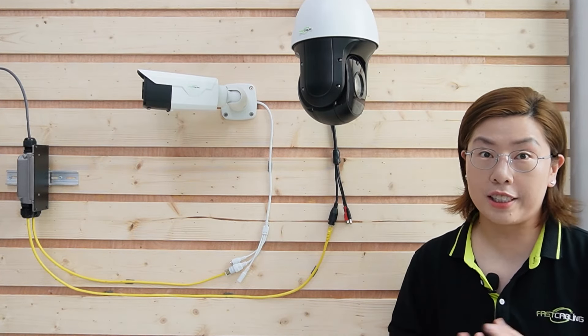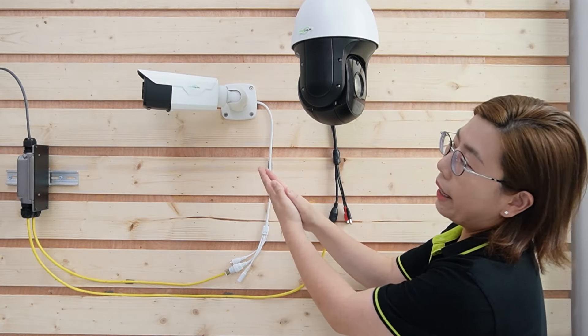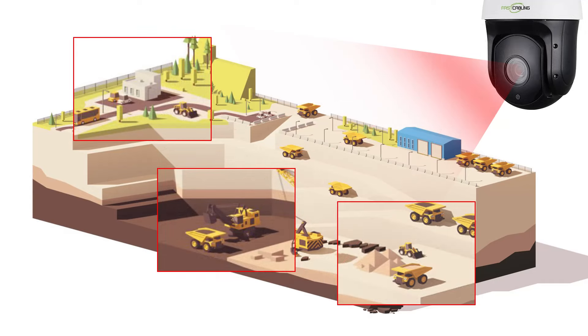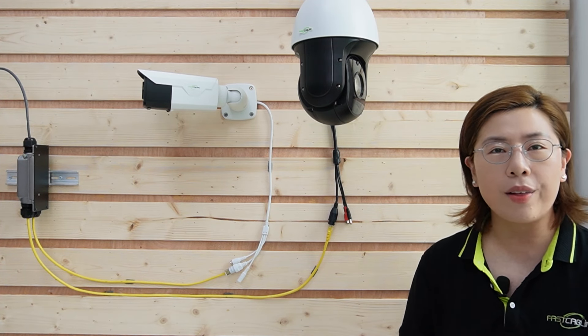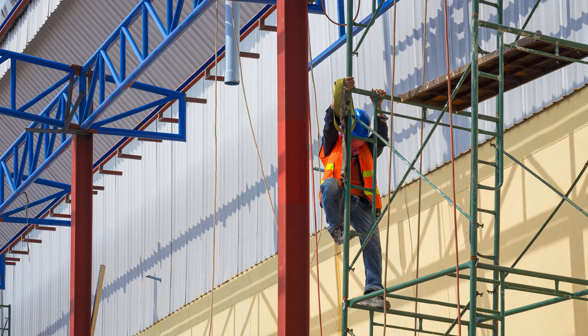Therefore, we recommended a strategic combo: a bullet camera and a PTZ camera installed back-to-back. The bullet camera provides continuous high-quality surveillance of fixed areas, while the PTZ camera offers the flexibility to zoom in and pan across the site for detailed monitoring. This dynamic dual ensures no blind spot is left uncovered, from the perimeter fencing to the highest scaffolding.